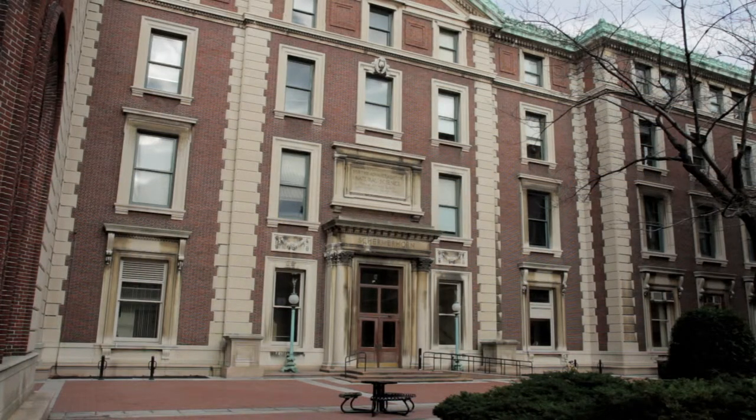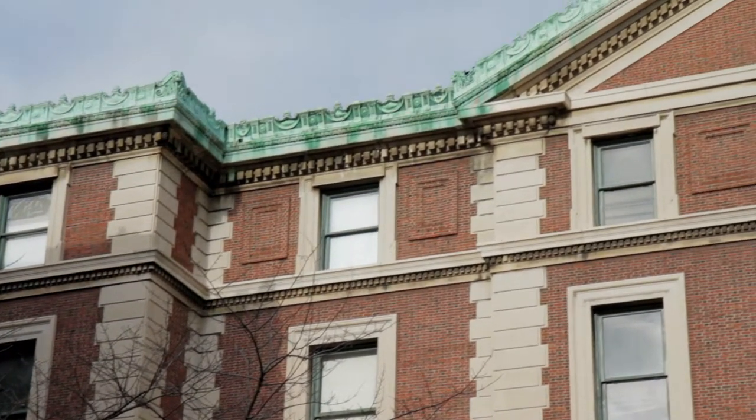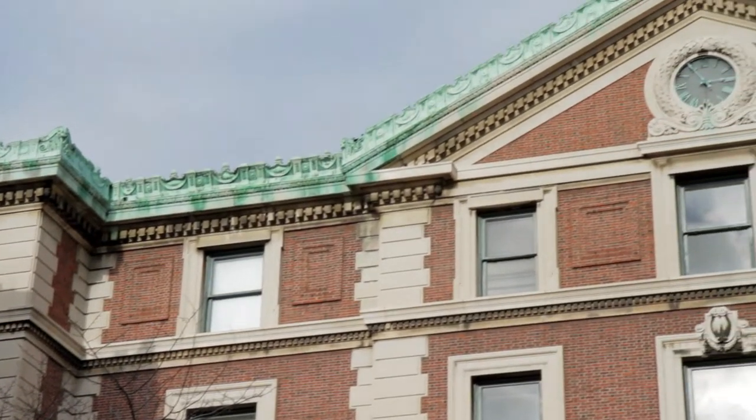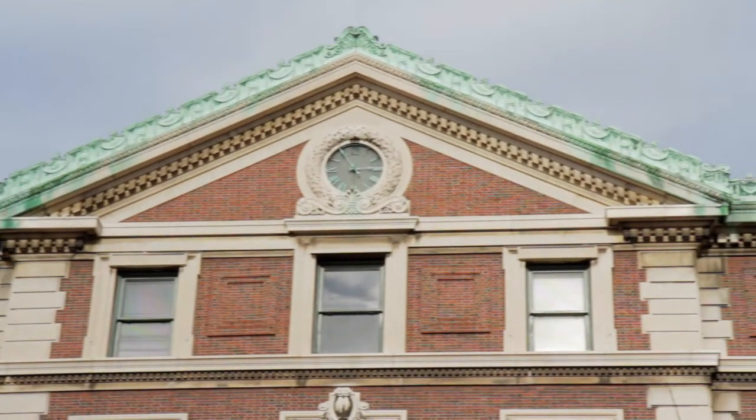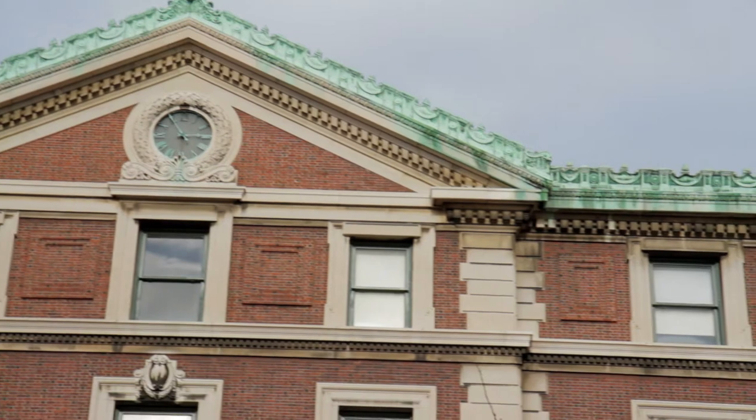Just south of Fairchild is Schirmerhorn Hall, at 1190 Amsterdam Avenue. Schirmerhorn is one of the oldest buildings on campus and a McKim, Mead, and White original. Construction was completed in 1897.